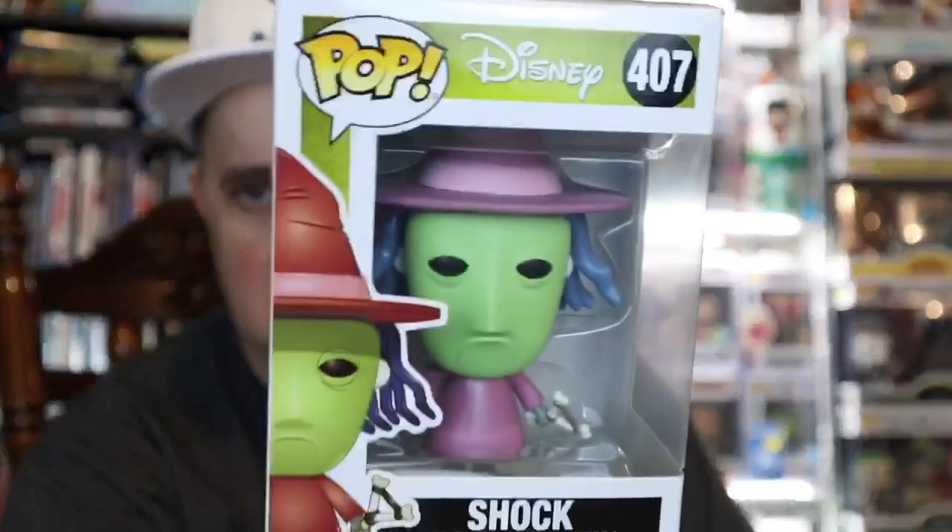Let's search on the Funko App. First one up — we've got Nightmare Before Christmas, this is Shock. Box condition — the only thing on this one would be this little corner right down there. Honestly, that's it. I don't think this one has much value to it — a 2018 pop, just a common at $9. So $9 for Shock.